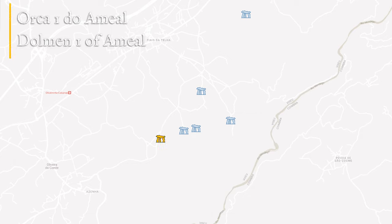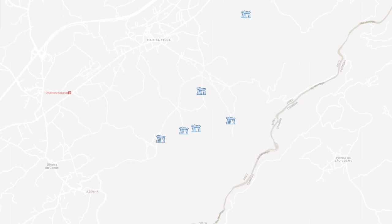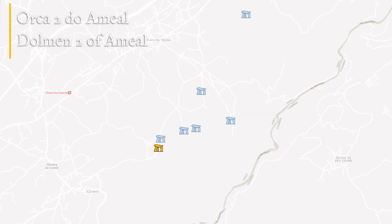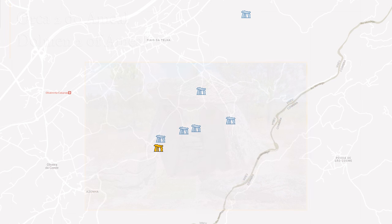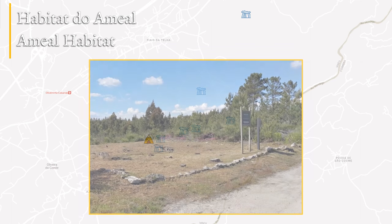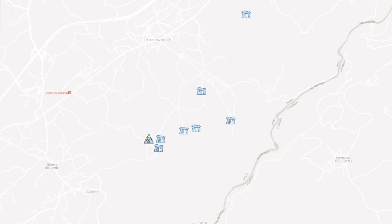To the southwest there are Dolmens I and II of Umyal, two of the oldest monuments in this complex, built around 6,000 years ago. They appear as simple polygonal chambers with no traces of any corridors remaining. Close to these dolmens is the Umyal habitat, which consists of the remains of a Neolithic settlement, including the foundations of some dwelling structures, and where remains of pottery and lithic materials have been collected.